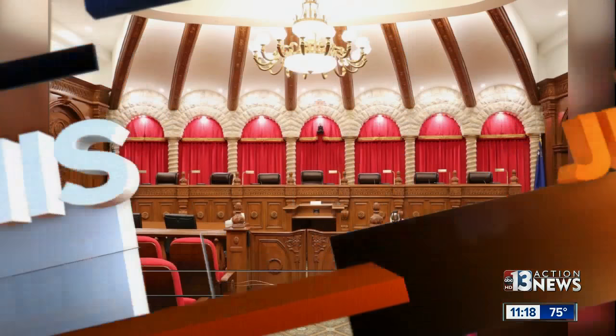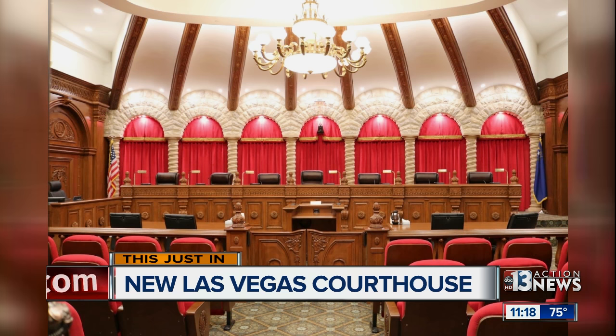Well, this just in — we are getting our first look inside the new Las Vegas Supreme Court. The new 72-seat room features design styling that's reminiscent of the first U.S. Supreme Court room. On April 3rd, all justices will hear the first oral arguments inside the new courtroom, which is located on Clark Avenue.